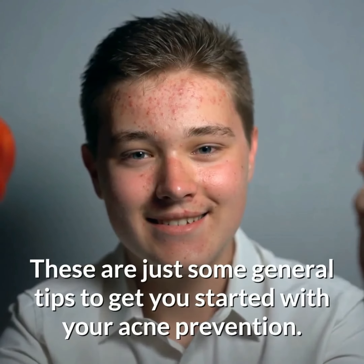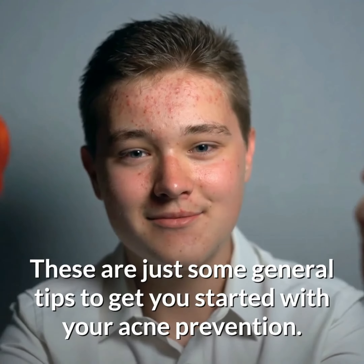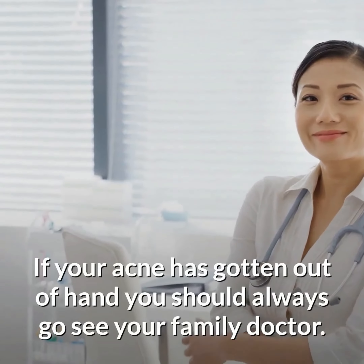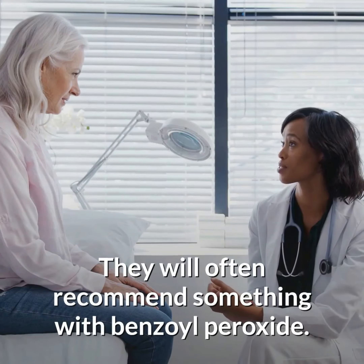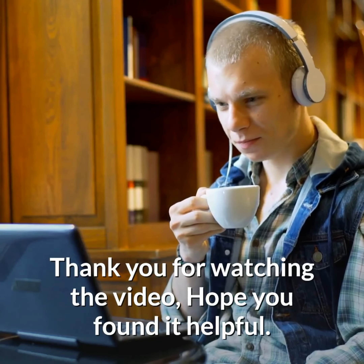These are just some general tips to get you started with your acne prevention. If your acne has gotten out of hand, you should always go see your family doctor. They will often recommend something with benzoyl peroxide. Thank you for watching the video, hope you found it helpful.